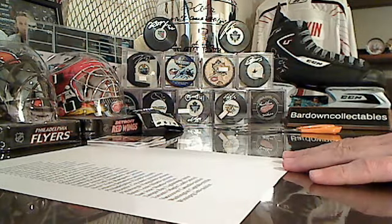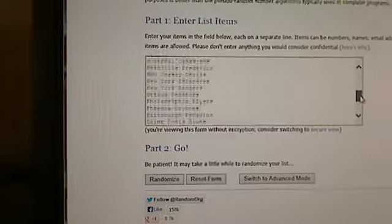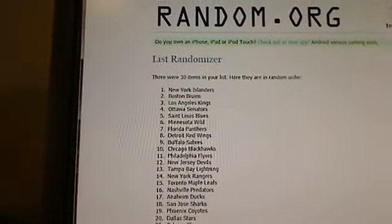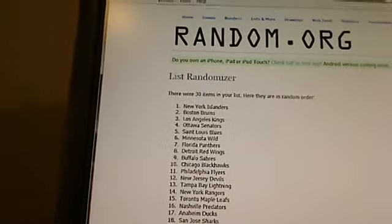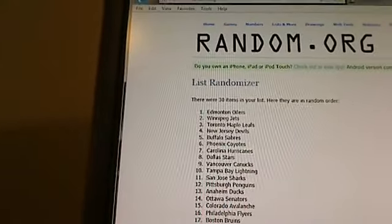We're going to get random.org - we have all 30 teams loaded here. We'll take a quick scroll through to show that everybody's there. Any team gives you a shot at this. First time - we've got the Islanders. For the second randomization, whoever's on top I'm going to send back your team fee through PayPal. Here we go - and Edmonton will get their team fee back tonight.